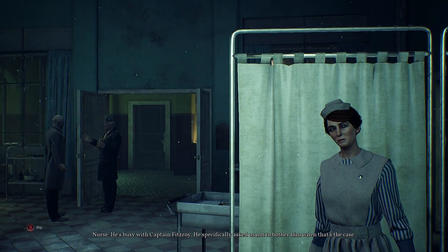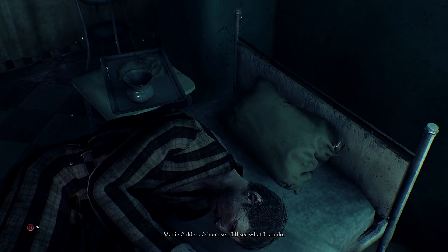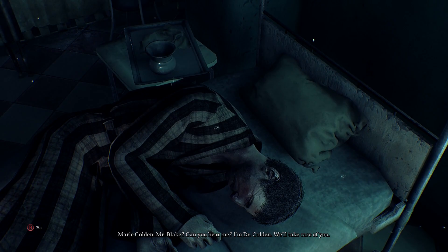He's busy with Captain Fitzroy. He specifically asked us not to bother him when that's the case. Of course — I'll see what I can do. Mr. Blake, can you hear me? I'm Dr. Colden. We'll take care of you. There's nothing we can do — I tried talking to him. He's catatonic.